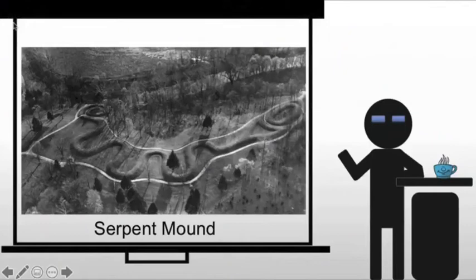The Serpent Mound is one of the most impressive effigy mounds built by the Mississippians. An effigy mound is a mound in the form of some creature. Unlike Cahokia where we see mounds usually with structures on top, or burial mounds which are simply a mound, here it's being shaped into something — in this case, a serpent.